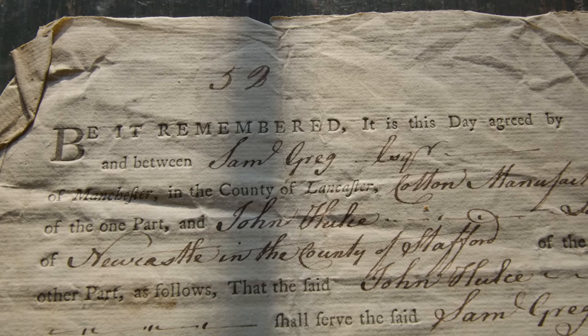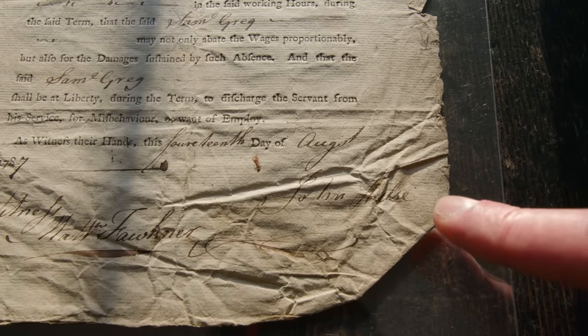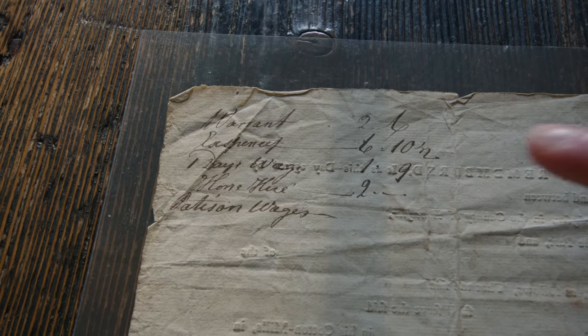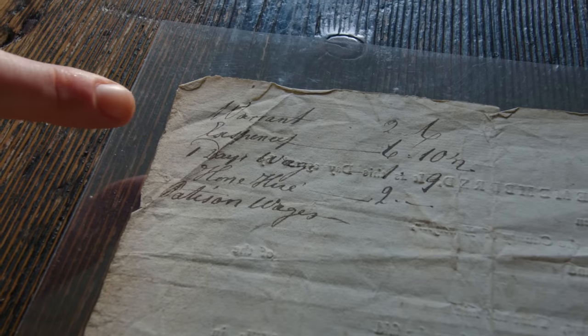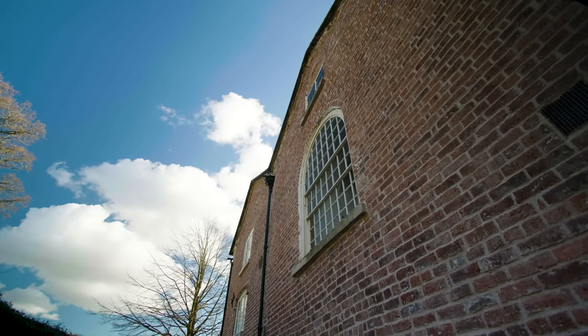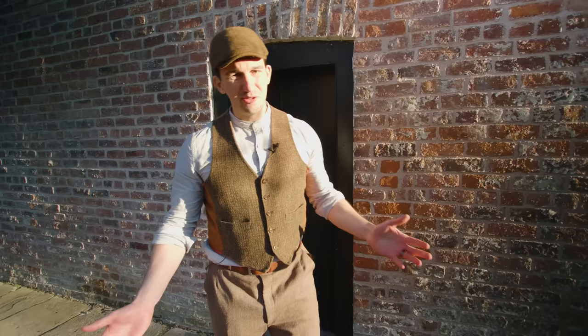We have a surviving indenture here with Samuel Gregg's name on it. Interestingly, we know that the apprentice John Halse ran away — and on the back of the indenture we can see the cost of that. If you ran away, someone was sent to fetch you back, and you'd be punished with a fine covering the time missed from work and the cost of retrieval. The records show that between 1792 and 1837, 46 apprentices tried to run away. And who can really blame them?